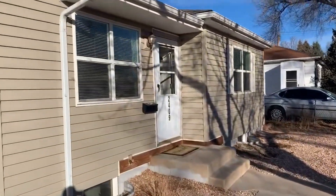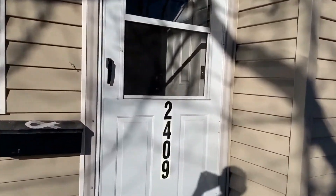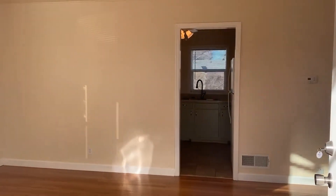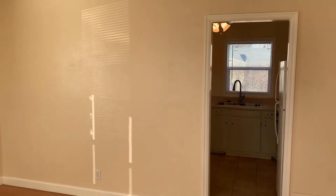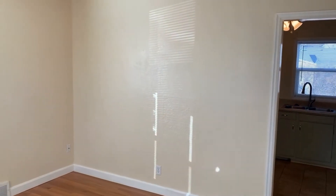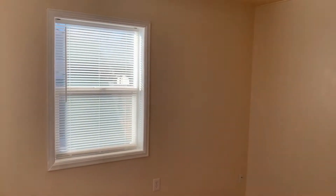This property is available now. Let me take you inside and show you around. As you initially walk in, you step into the main floor living area.